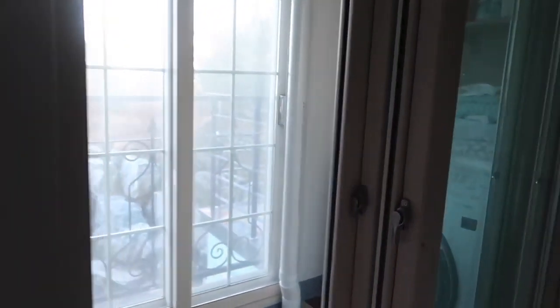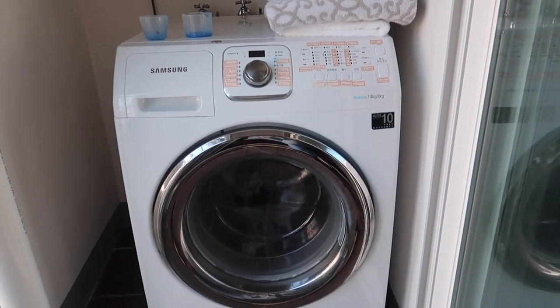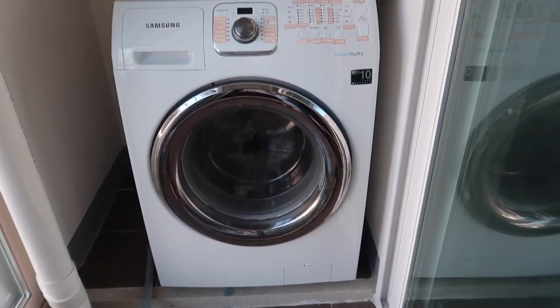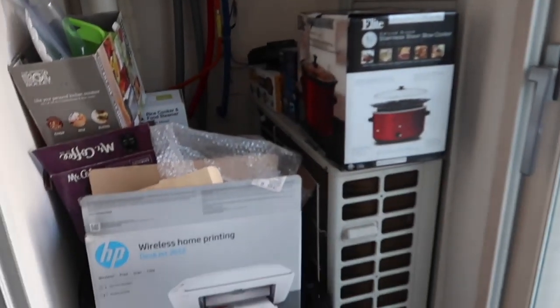Out here, this is the laundry room. This is a double — it's a washer and dryer combo, so it's pretty neat. We also use this place for storage.